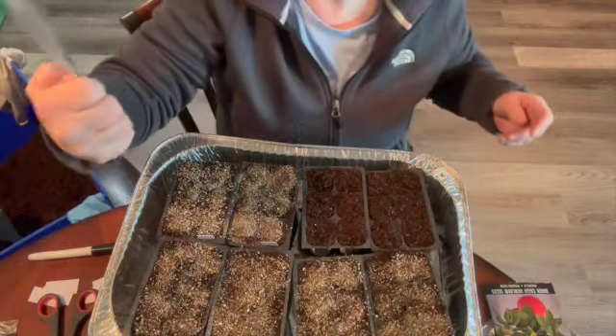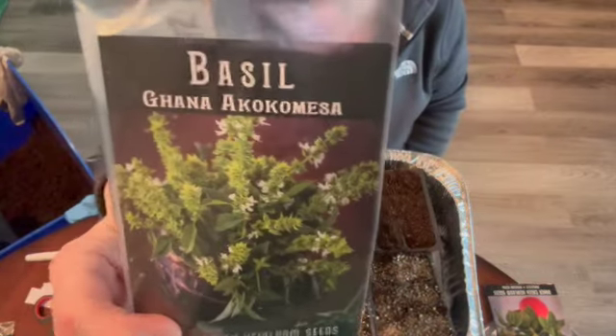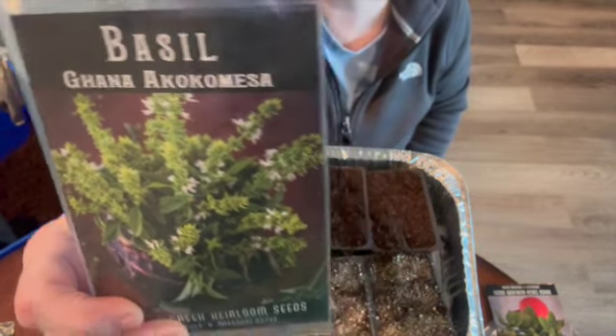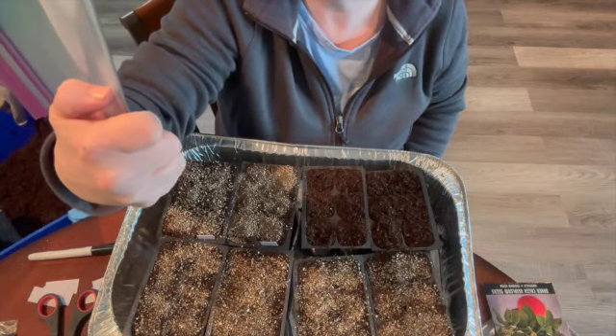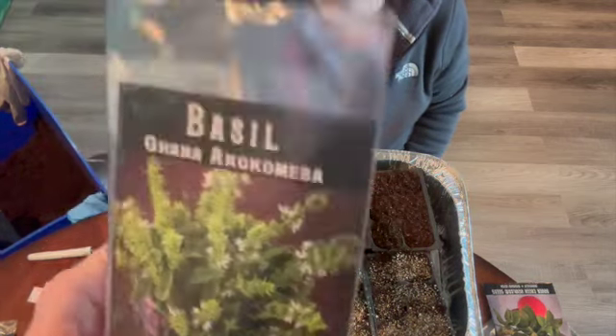This is a Ghana basil — it looks pretty. I remember growing it, but I don't know if it grew well for me.